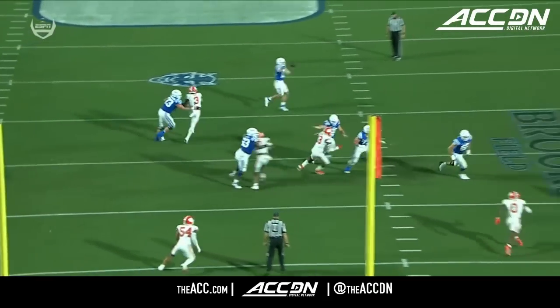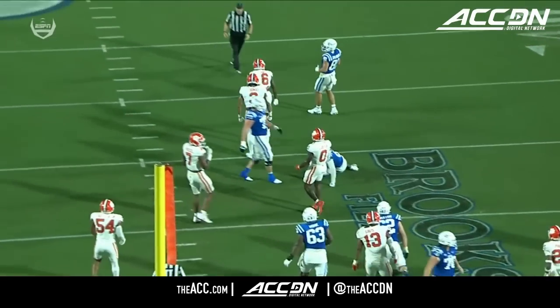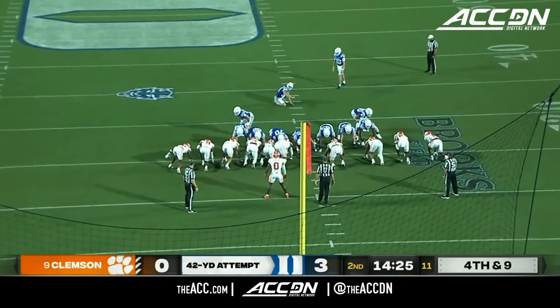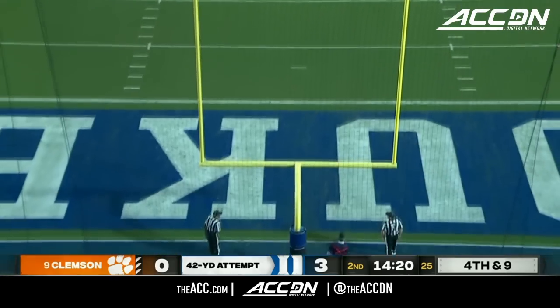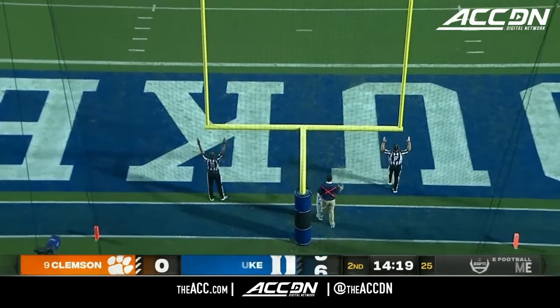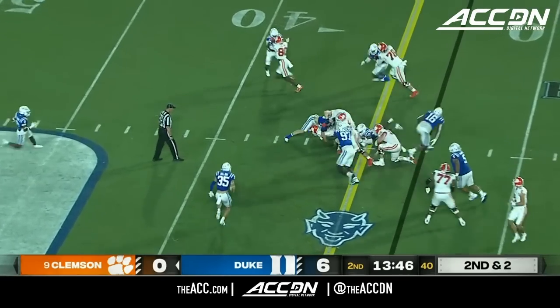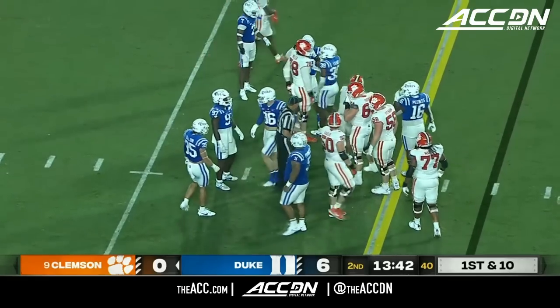Excellent job by Sheridan Jones knowing exactly who to see, putting his foot in the ground, driving on that football. Todd Polino — good from 22 yards earlier — this is a 42-yard attempt, looking to extend the lead. That is perfect. Shipley gets the first down.